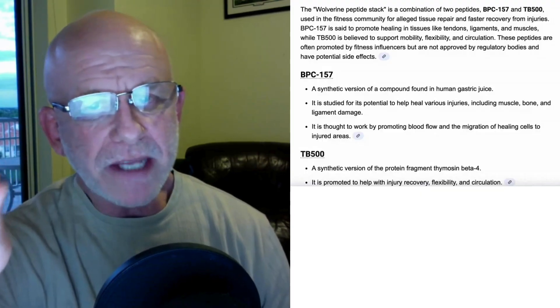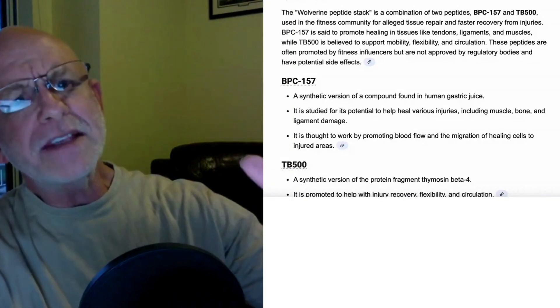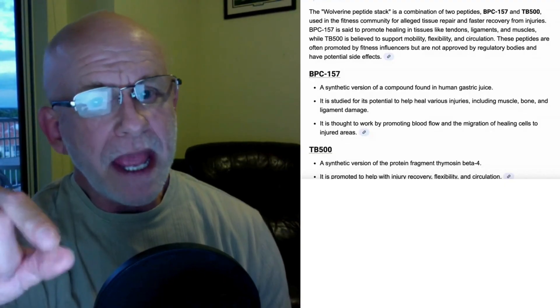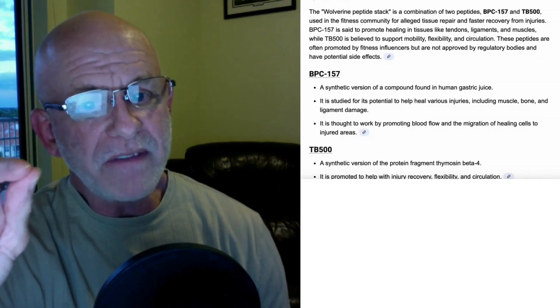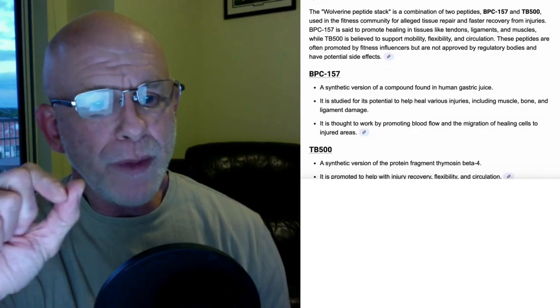In fact, in the rat studies they did to look at this peptide, they severed the Achilles tendon of some rats and put them on BPC-157. And miraculously, the Achilles tendons healed. I'm talking about a full rupture — they severed the tendon completely, and it grew back together.